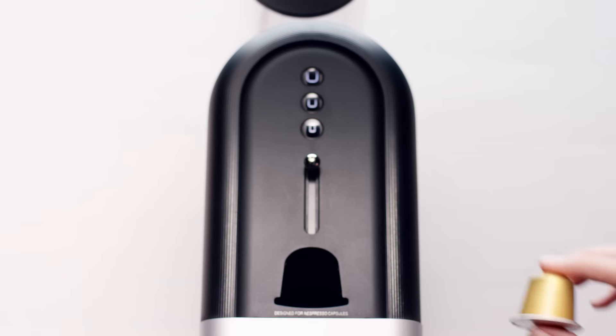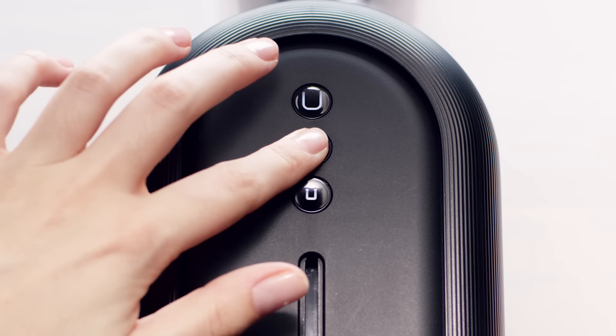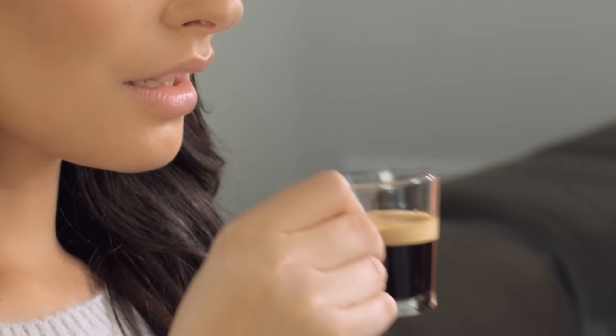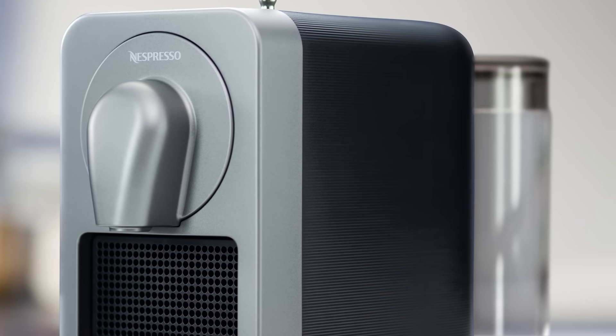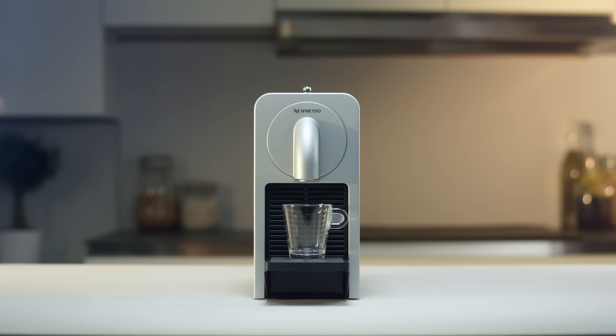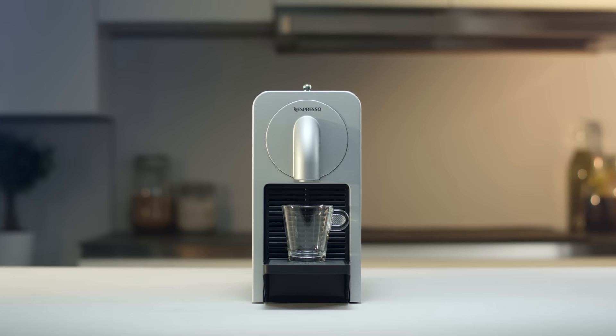Delighting yourself with your favorite Nespresso recipes has never been easier. The new Prodigio machine takes full advantage of your mobile device and brings your coffee experience to an innovative and easygoing level. Enjoy the benefits of the first Nespresso connected machine.